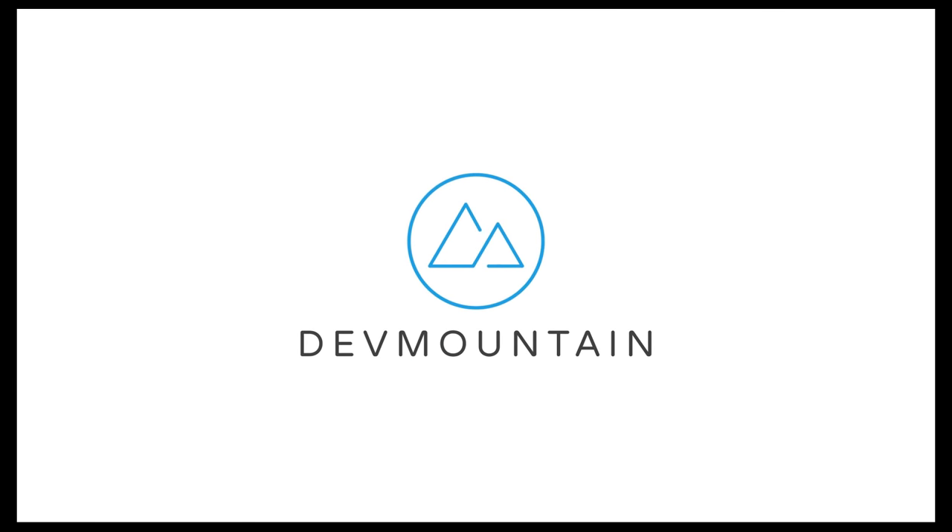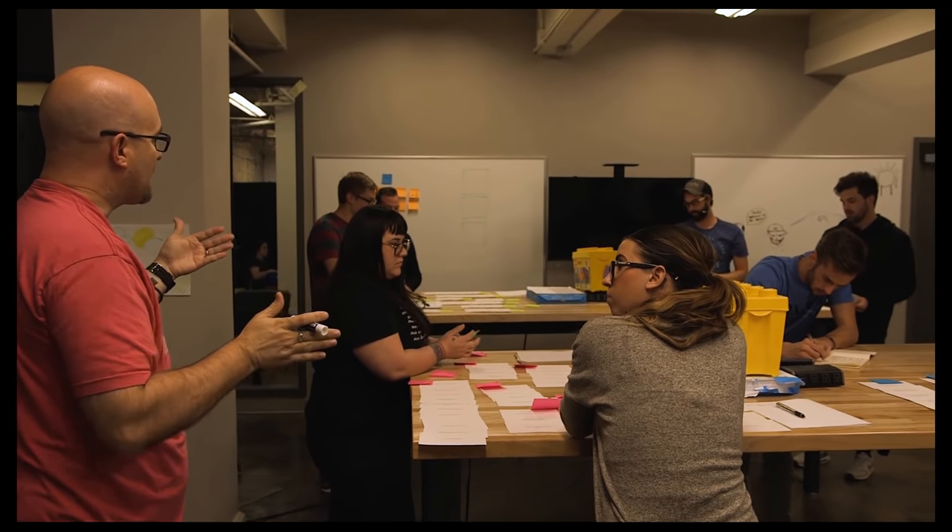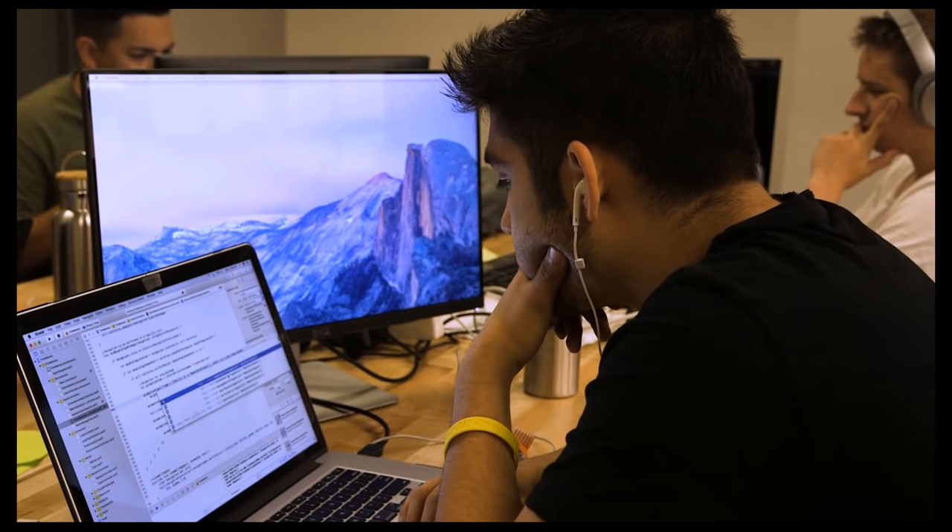This video is brought to you by Dev Mountain coding bootcamp. If you're looking to get into the IT industry, make sure you give them a look. They're dealing with a lot of the latest technologies, so they're going to be focused on all the technologies they're going to be able to get you into the door quickly.